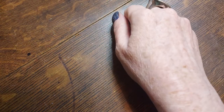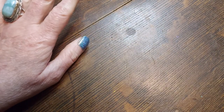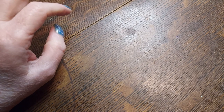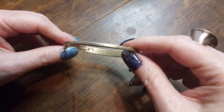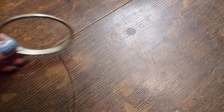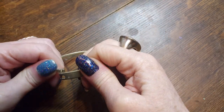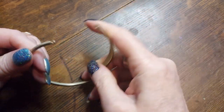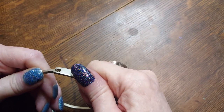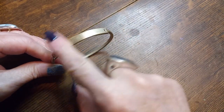Please excuse my alligator skin — it's cold in here and it's winter and I'm dry. Oh look at this one, this is different. It says Mexico on it. I don't see whether it's sterling or not — I don't think so. It has that yellowish cast like alpaca does, so that's a plain alpaca piece that doesn't have any inlay on it. That's really neat.